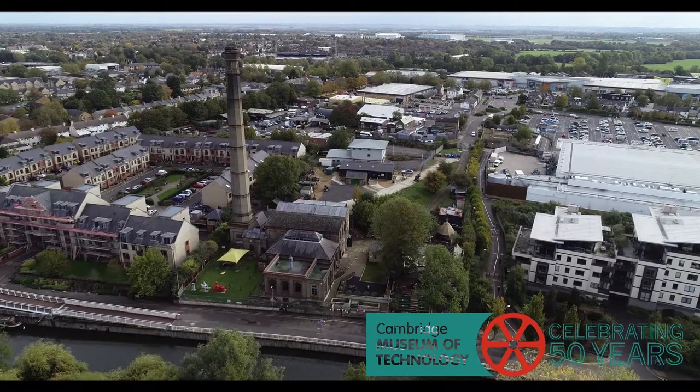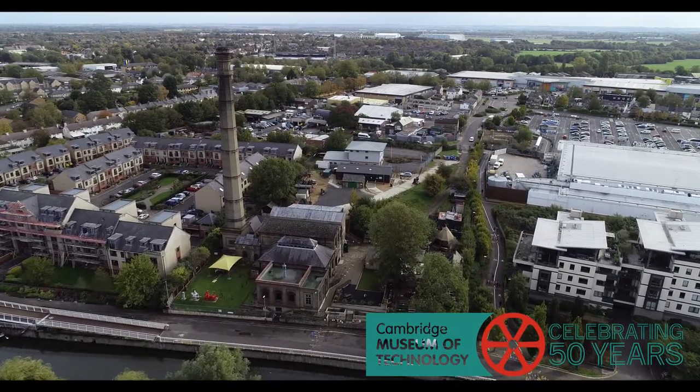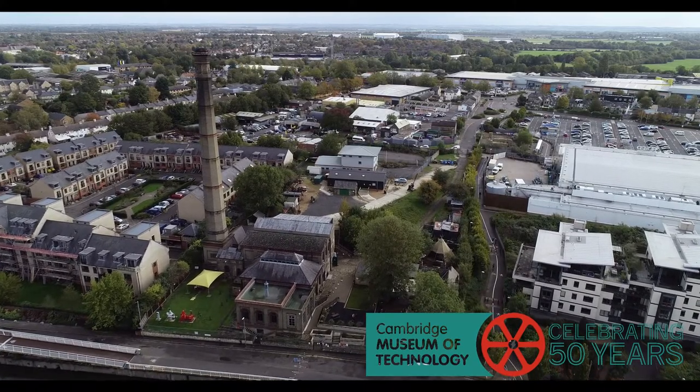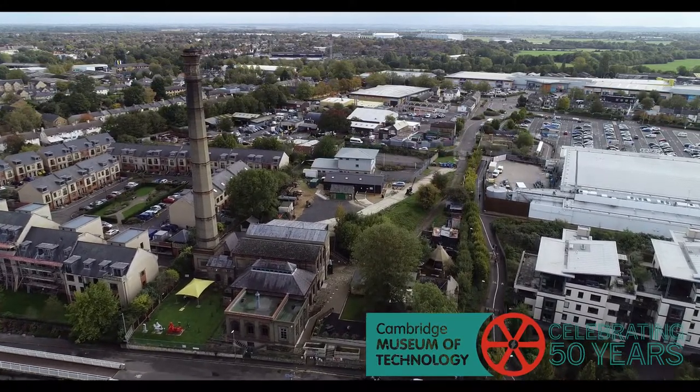We aim to provide a fascinating experience for local people and also visitors to the city, allowing them to explore an often overlooked part of our local history.